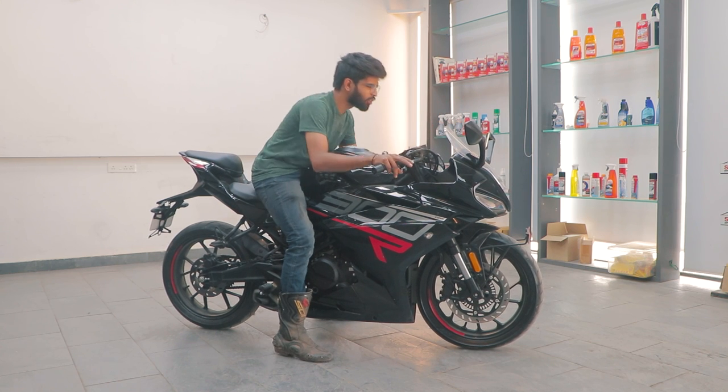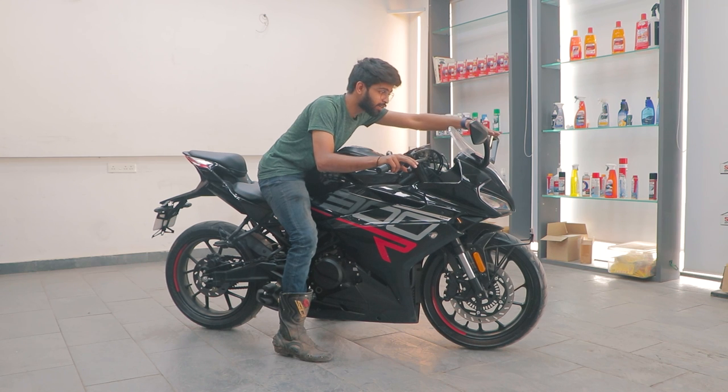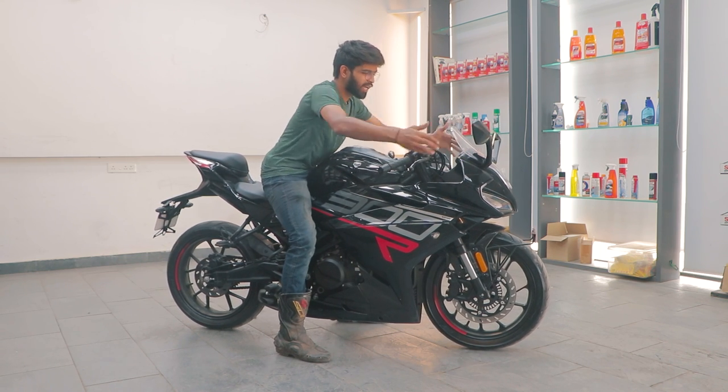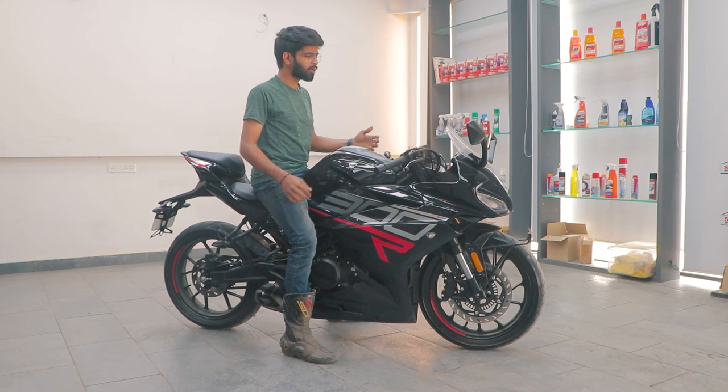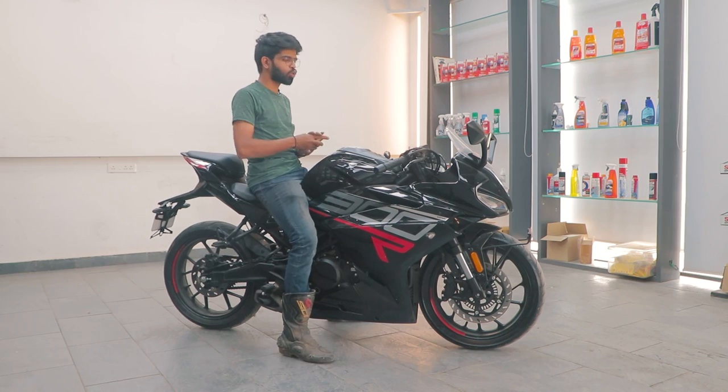The windshield is short, so even when tucking in, wind hits directly at the top of your head and helmet. I wish they had better aerodynamics — maybe a double bubble windshield or something similar would help.